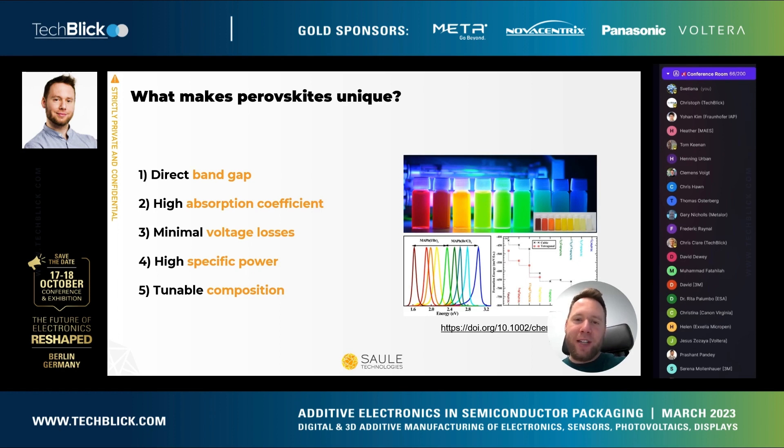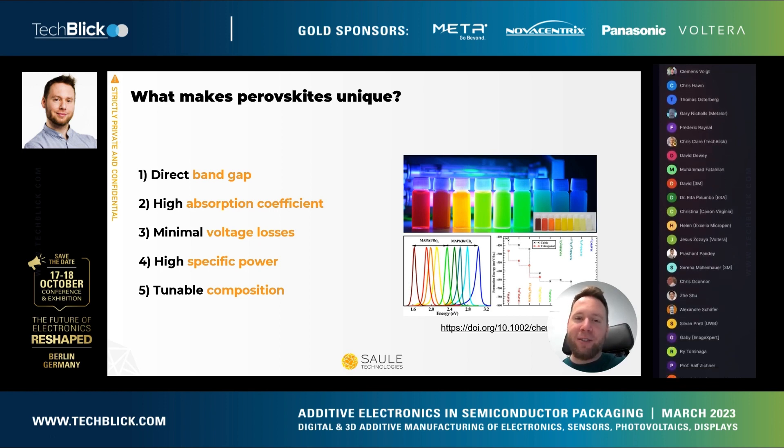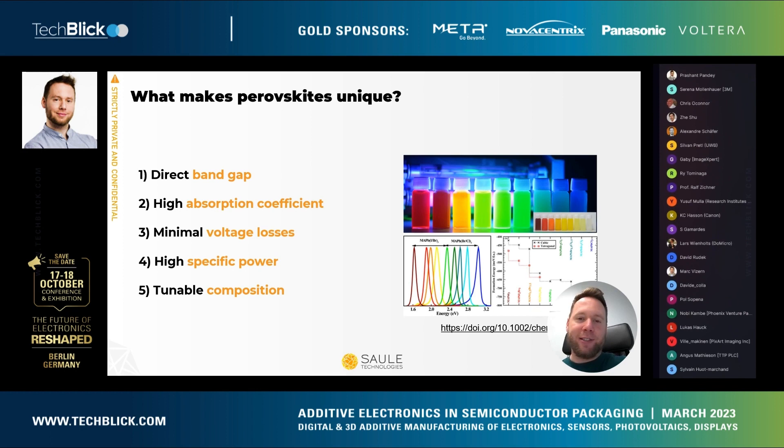Additionally, perovskite is just a class of materials — there are three positions in the crystal lattice which can all be tuned in various compositions. It opens up a very broad range of possibilities; you can change the anions and the cations and they will all impact the optoelectronic qualities of the material.